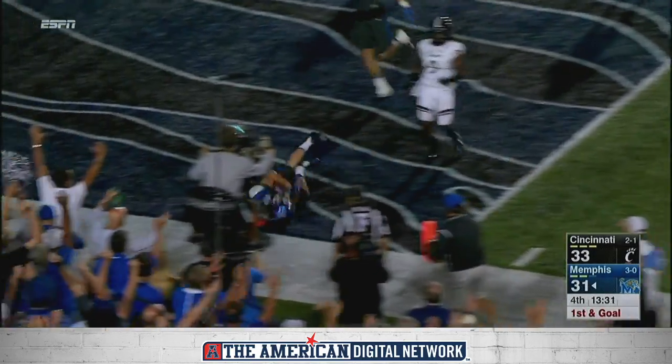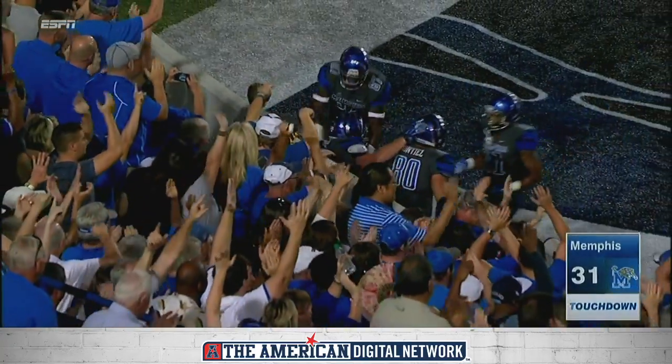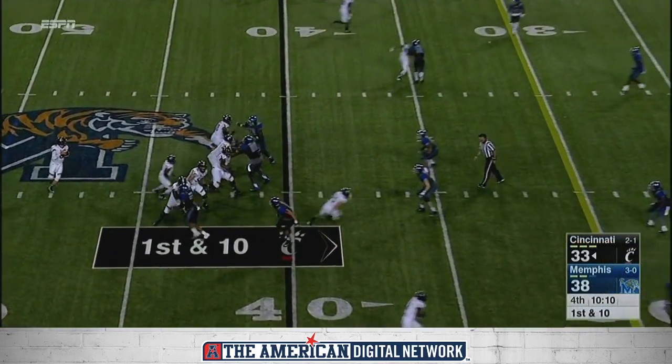Nice-looking play that time, as Alan Cross will give Memphis the lead again. Moore was able to just drop it in.